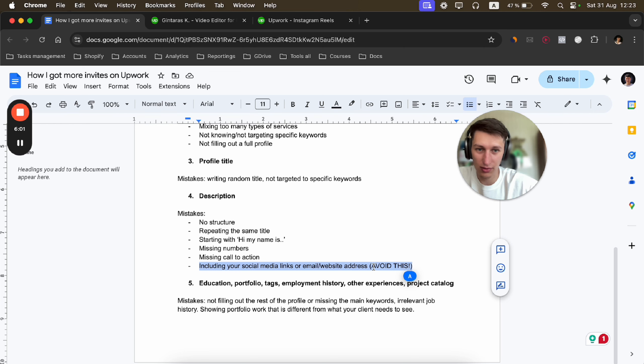The keywords you select to rank your profile in search need to be reflected in your profile title, because that's the first thing your customers will see. The next thing is the description. Mistakes people make include having no structure, repeating the same title in the description, and starting with 'Hi, my name is...' They're also missing numbers.